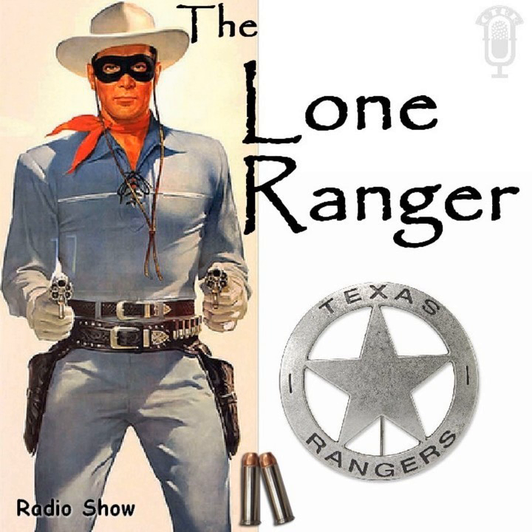The Lone Ranger, a copyrighted feature of The Lone Ranger Incorporated, is produced by Pendle Campbell Muir Incorporated. The part of the Lone Ranger is played by Brace Beamer. Your announcer, Fred Boyd. Listen to The Lone Ranger, brought to you by special recording, Mondays through Fridays at this same time.